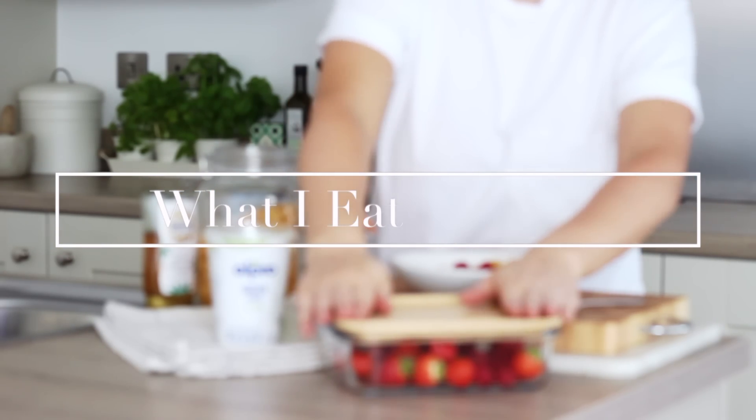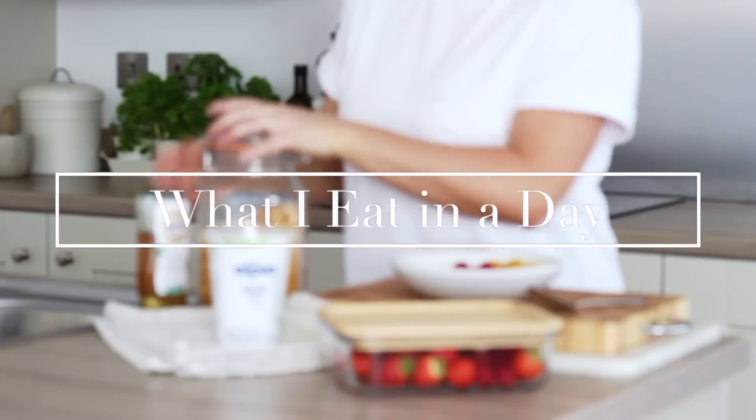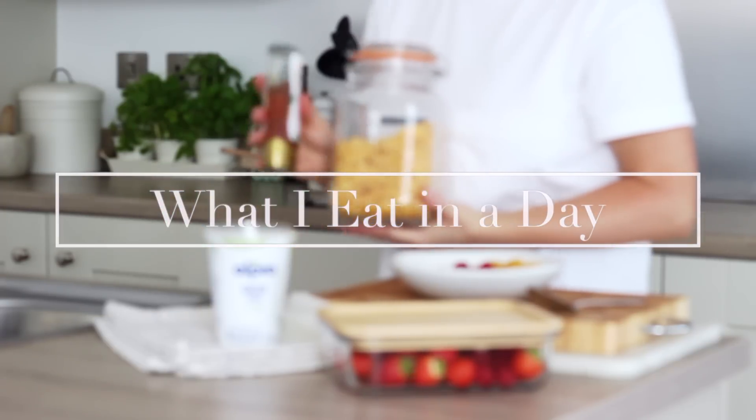Hi everyone, welcome back to my channel and to a new what I eat in a day with some easy everyday vegan meal ideas and recipes.